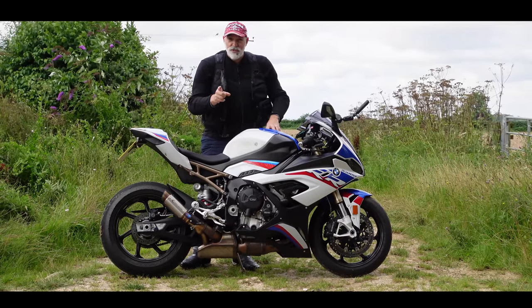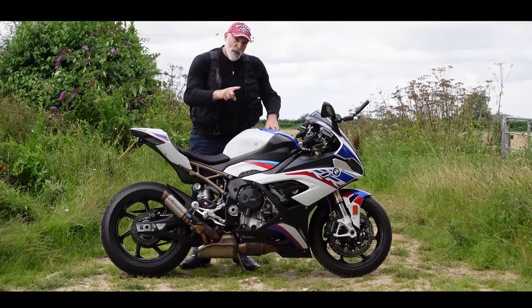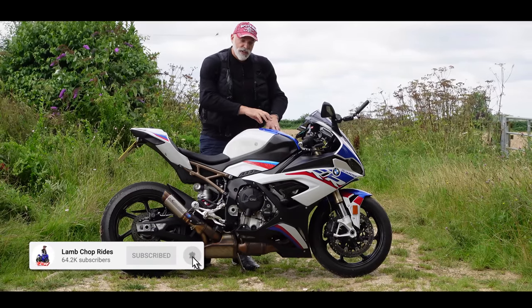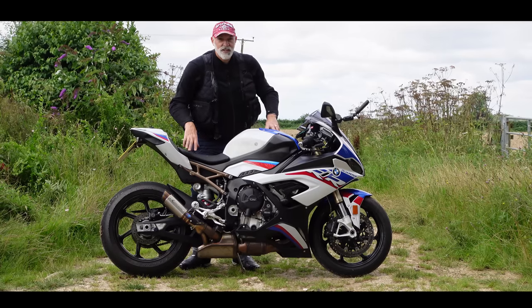So sit back, strap yourselves in, get yourself a cuppa. We'll be back after the intro for all the information you need to know about this fine steed.